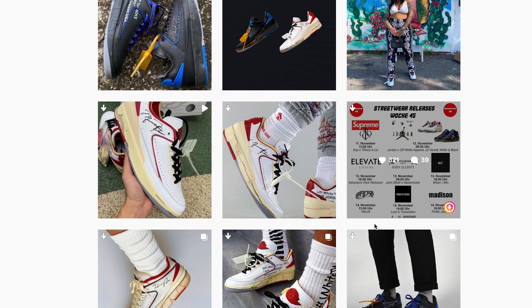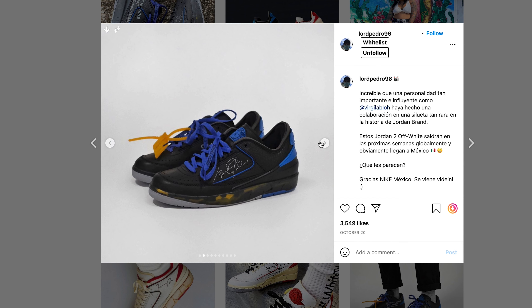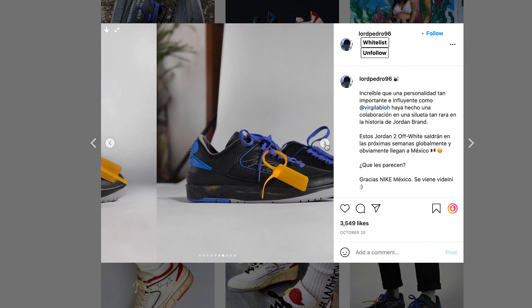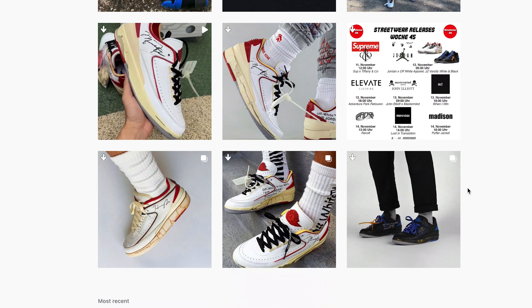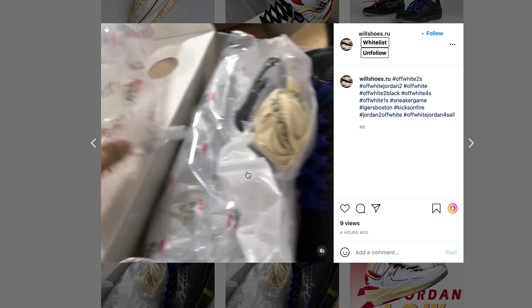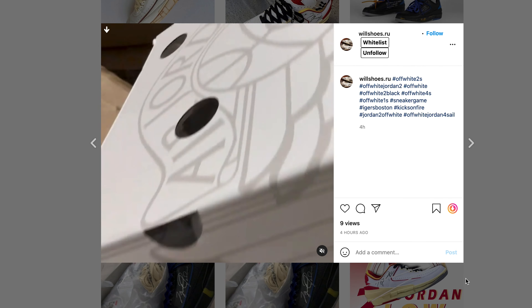I have a list of places doing raffles — join my Discord, link in the description, and I'll have that info for you. Now Jordan 2s — here's the thing: these are Off-White collabs. Jordan 2s don't really have that much hype on their own, but with these being Off-White they're definitely going to have a lot of hype. So if you've ever heard me say no to 2s in the past, this is an exception to that rule.